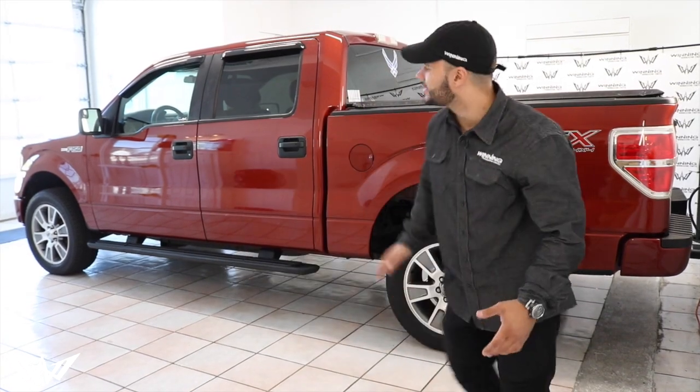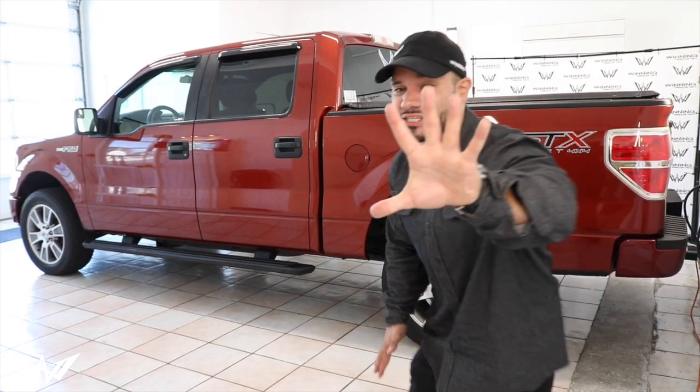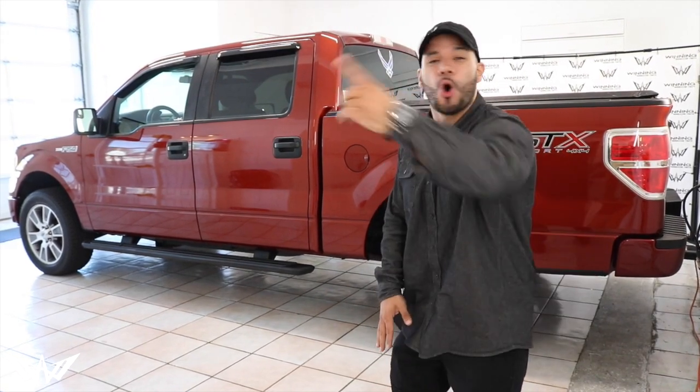And there it is, winners — back half tinted at 5%. We would have loved to tint the whole thing, but what the customer wants, the customer gets, because he's a winner and so are you.